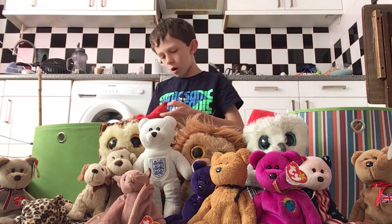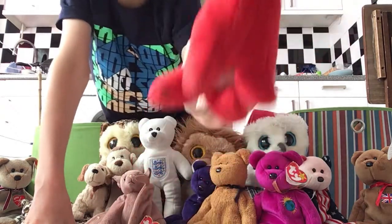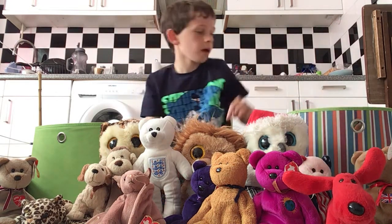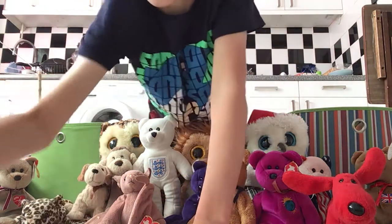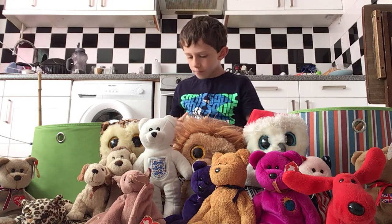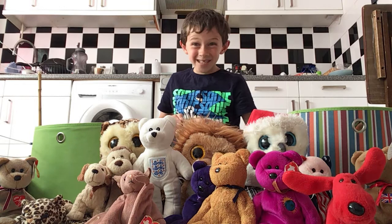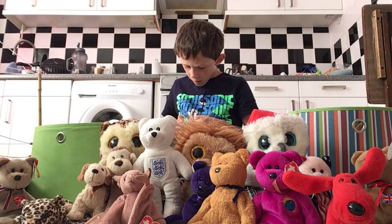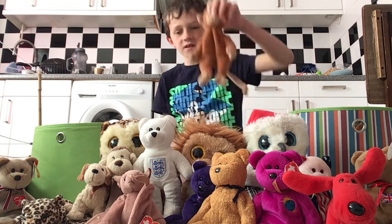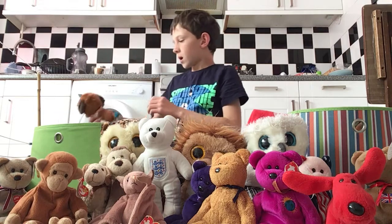We've got this dog - this is Rover, the red dog. He didn't have a tag on his back but yeah, there he is. We've got Bongo the monkey. The birthday is the 17th of the 8th, 1995, so this is the oldest one we've had so far - he's from '95. That's just like the normal size of a beanie baby.